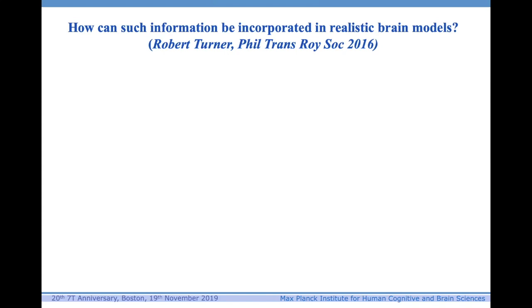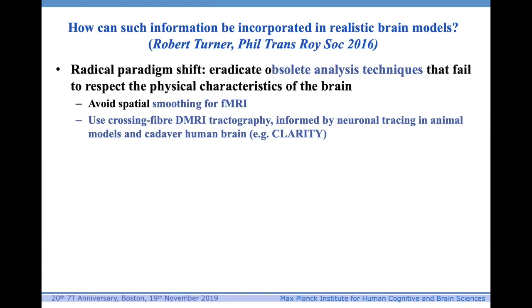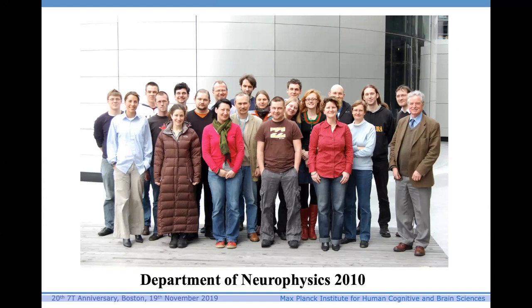How can such information be incorporated in realistic brain models? I've written about this in a paper published in 2016. We need a radical paradigm shift. We need to eradicate obsolete analysis techniques that fail to respect the physical characteristics of the brain. We should not be smoothing fMRI data. We should use crossing-fiber diffusion MRI tractography. We can improve localization in single subjects using objective cortical parcellation via myeloarchitecture. We should use subcortical parcellation using iron and myelin maps. Cerebral blood volume mapping gives much better match to neural activity. We should model functional brain mechanisms causally based on identifiable mesoscale structure and layer-dependent activity.